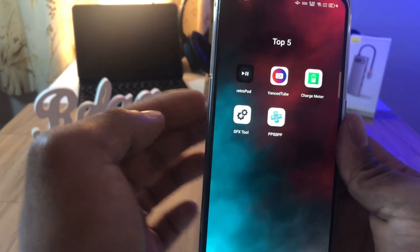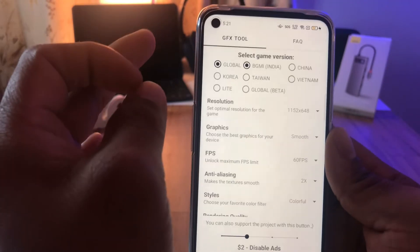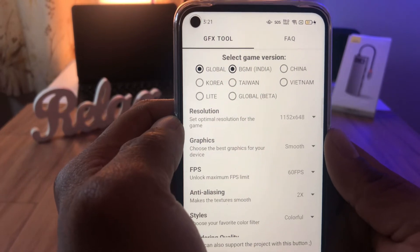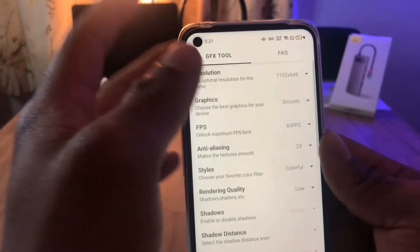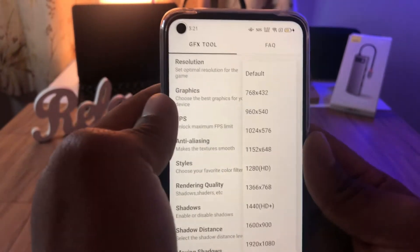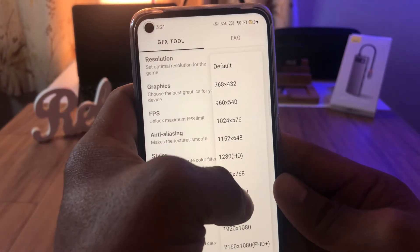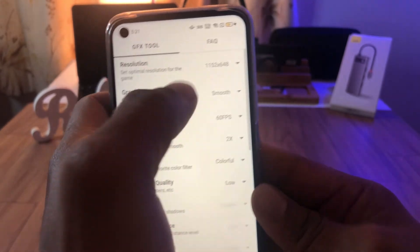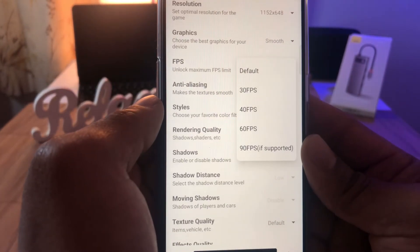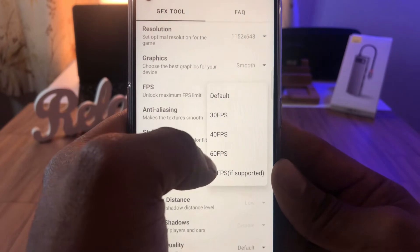App number four is GFX Tool. GFX Tool is an app that will help you override the resolution of your PUBG. All the PUBG users out there, this is a must-have app for you. Based on what region you are in — global, India, or different — you'll be able to select it. Resolution-wise, please be wise and select the correct resolution. You don't want to overheat your phone if your device doesn't support it. You can change the graphic to smooth or balanced, and it has FPS unlock — 60 FPS, or if your device supports 90 FPS it will unlock that too.